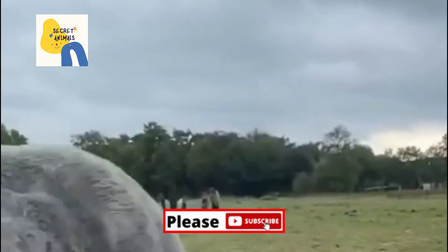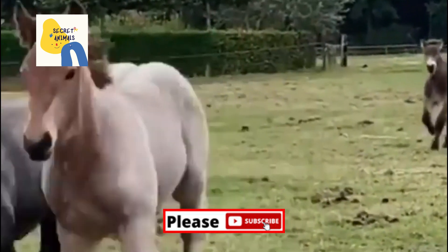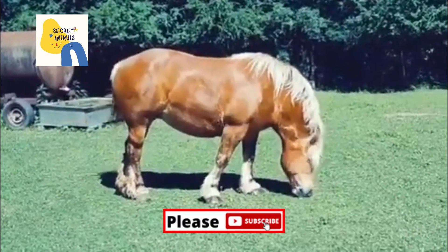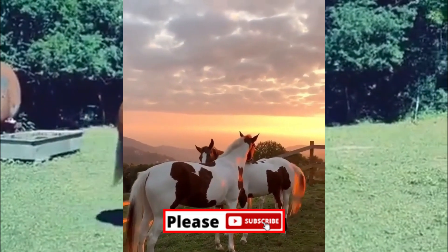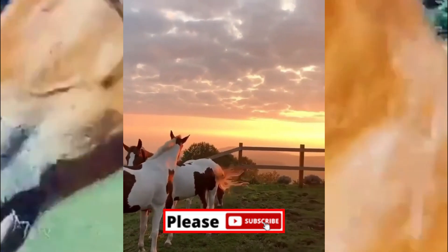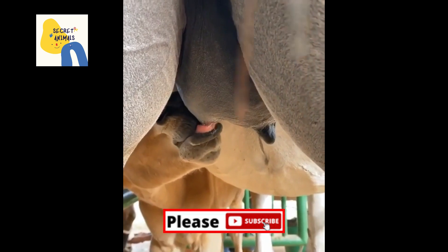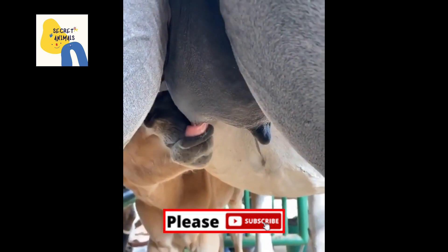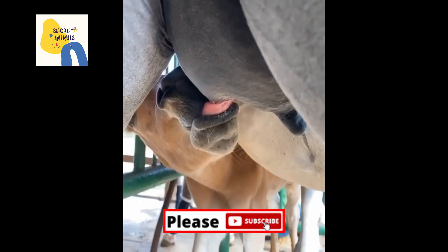Common pony breeds include the Shetland, a desirable pack animal and riding horse for children. The Welsh is a hardy breed with fine endurance and style. The Welsh Cob is noted for its high-stepping gait, smooth and agile. The Dartmoor is a smart, fast breed from Devon and Cornwall, England, now also used to breed polo ponies.